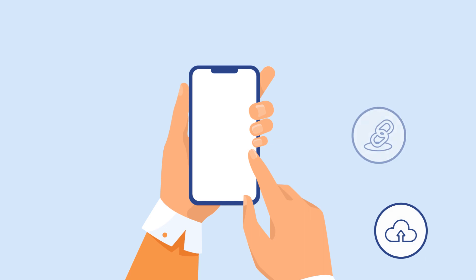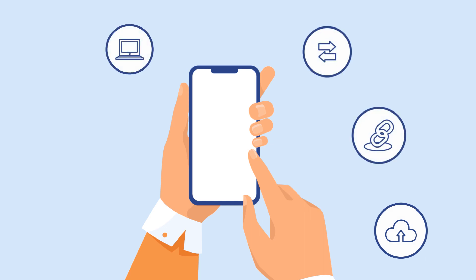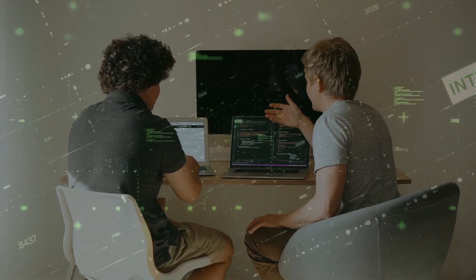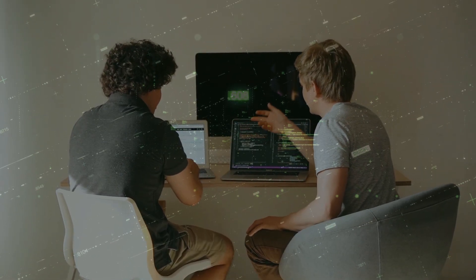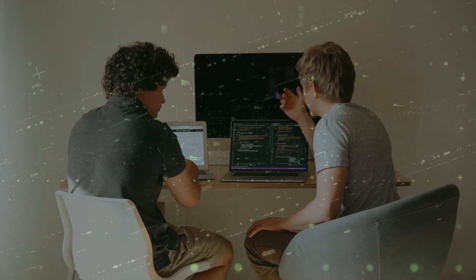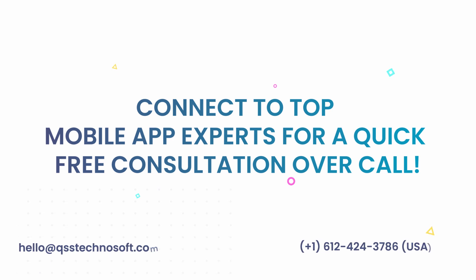These were the 5 trending technologies that are expected to dominate mobile app development in 2023. Integrate these trending technologies in your next business mobile app and keep yourself ahead of competition. Need assistance for your mobile app development project? Connect to top mobile app experts for a quick free consultation over call.